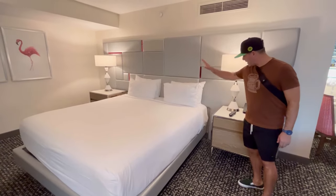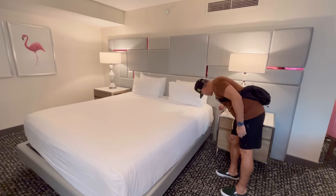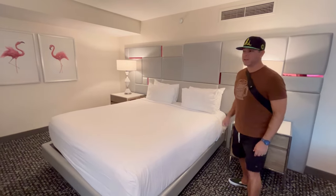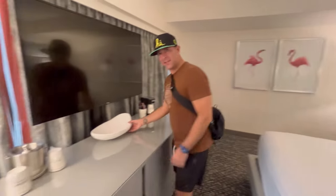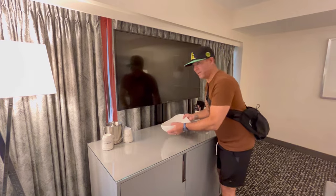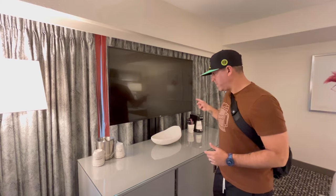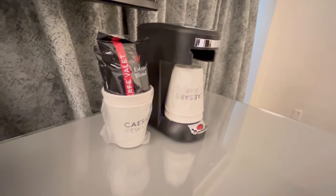The bedroom area is really nice. You've got an end table on both sides of the bed. Looks like there's some charging ports right on the side — USB ports on both nightstands. That's a nice touch. And then you've got your little entertainment center. This is the second flat screen, so you have one over there and one here. Looks like you get complimentary coffee in this room also. That's a nice touch.